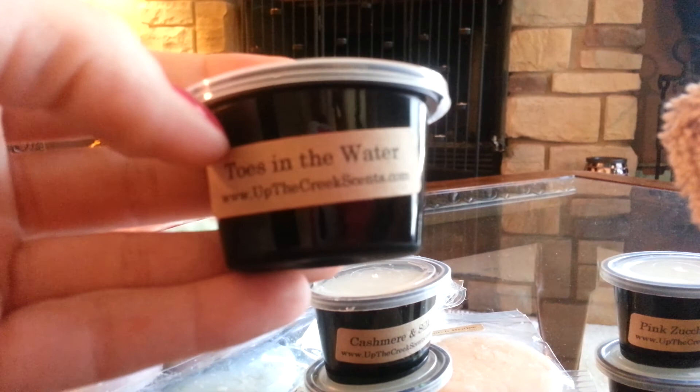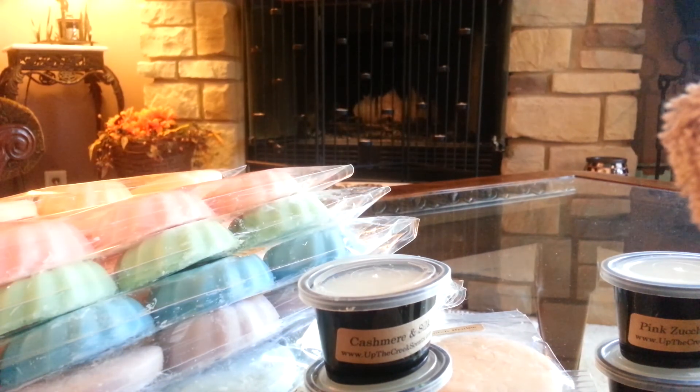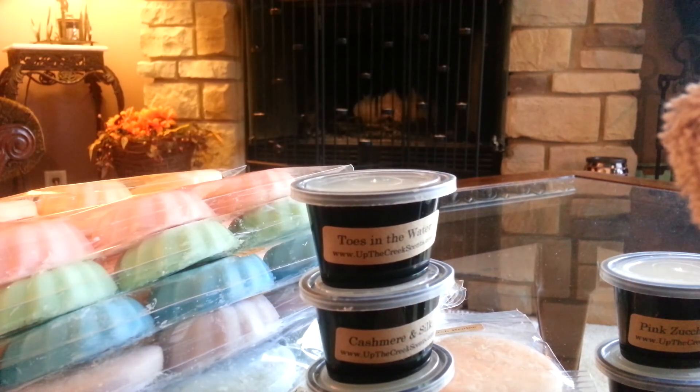The last one is Toes in the Water. This is another one I can't really describe. It's just a nice, fresh, outdoor scent. Love it. I think I've had that one before in a four-pack, not sure. But that's that one.